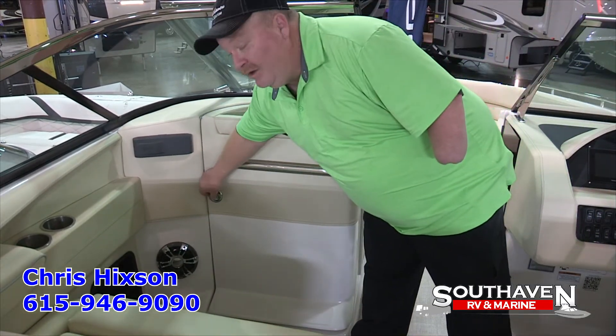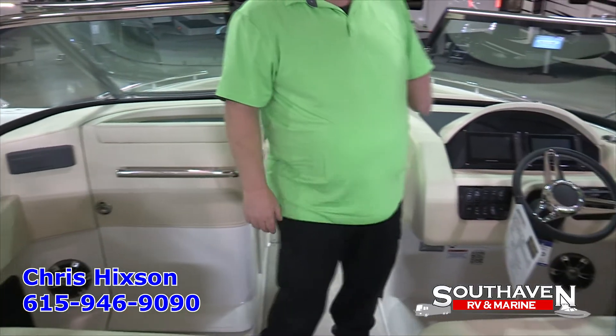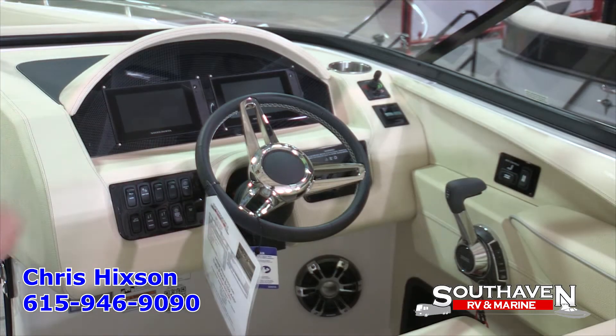Now we're going to move over to the captain's area so I can show you the control center. Regal gives you two big screens so you can operate this boat with ease because they give you cruise assist and trim assist. You also have the bow thruster joystick up on the dash and tilt wheel.